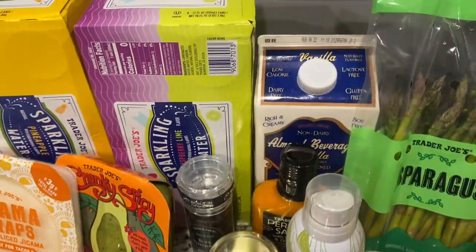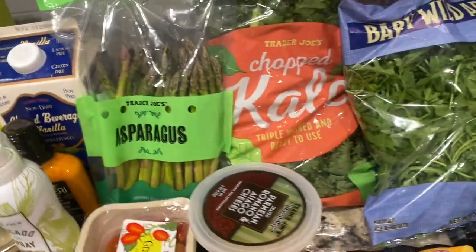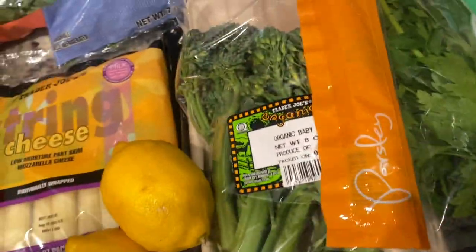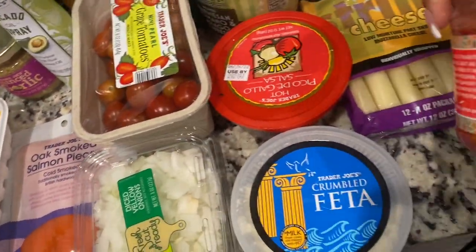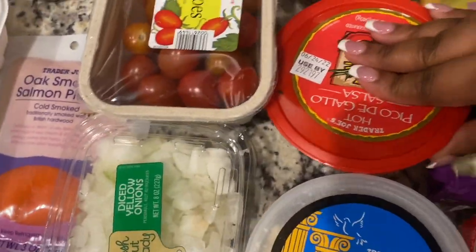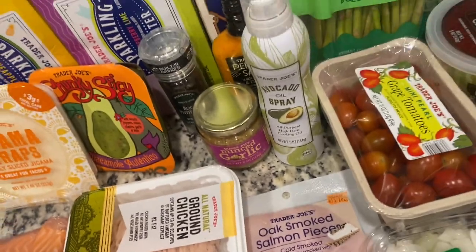I also got tomatoes, asparagus, vanilla sweetened almond milk, chopped kale, arugula, zucchini, squash, avocado, some Folios — those are made all out of cheese, super awesome — parsley, broccolini, lemon, string cheese, harissa because I love the harissa hot chicken at Kava, feta, hot pico de gallo, and shredded parmesan romano asiago cheese. That's it!